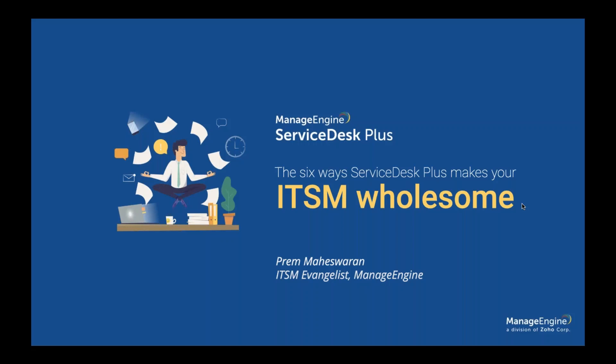Thank you so much. A very good day, everyone. My name is Prem Maheshwaran. I'm an ideas and evangelist from ManageEngine. I work with the product management, support, and marketing teams to make your ITSM investments get better outputs.